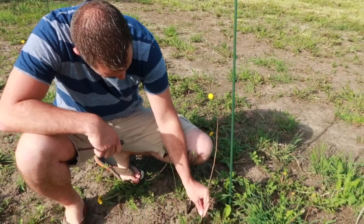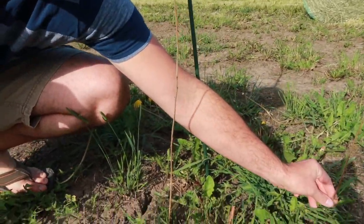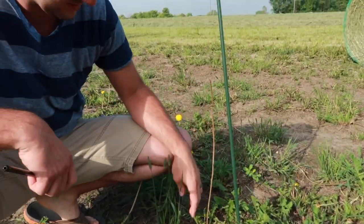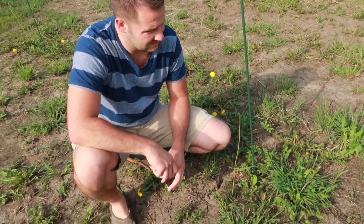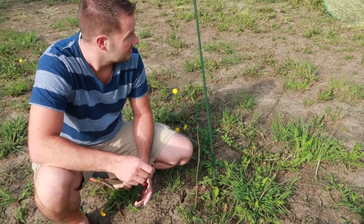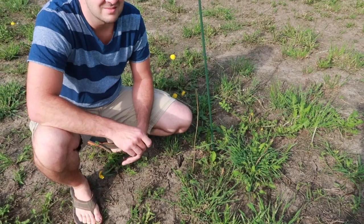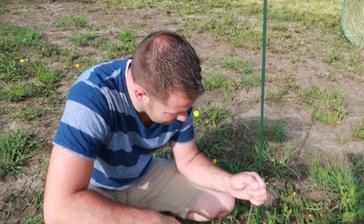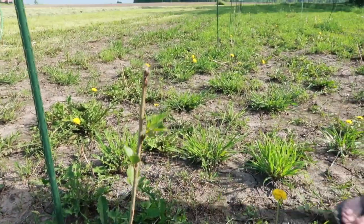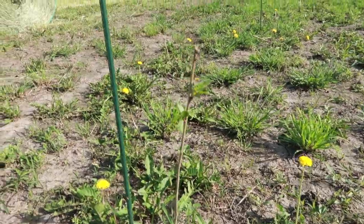About 25% of our poplar trees look like this — they have nothing on them. The company will replace them, but it's just a bummer because they're supposed to grow eight to ten feet this first year. There's no way that's growing eight to ten feet, so to have to start over would be kind of disappointing. The other ones have leaves on them, but it doesn't look like they're exactly jumping out of the ground.